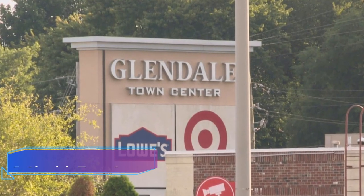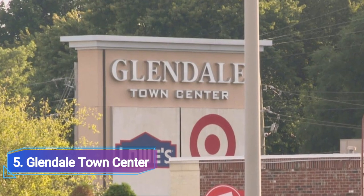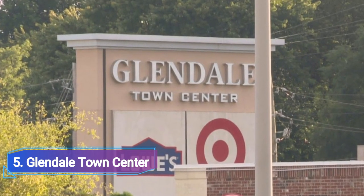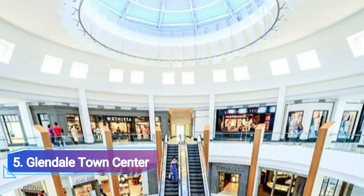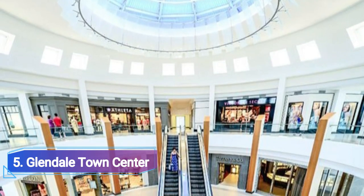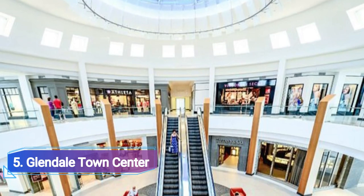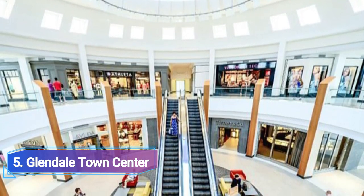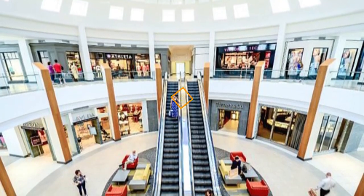Number 5: Glendale Town Centre. Glendale Town Centre is conveniently close to Broad Ripple Park and is reachable via North Keystone Avenue. The location is a well-known shopping district where a variety of goods are sold, including clothes, footwear, accessories for the fashion world, cuisine, home goods, toys, and electronics. Target and an Indianapolis Public Library branch are two of its most notable retailers.